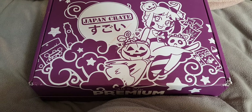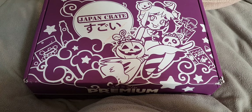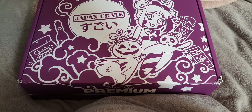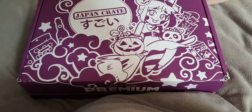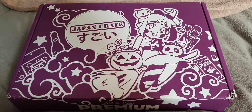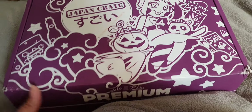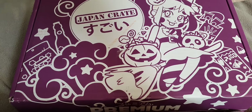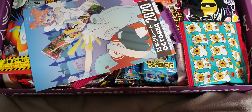Hiya and welcome to Japan Crate for October 2020. I'm really shocked that it is the first of October and the box has come today, which is absolutely fabulous. I know we're paying more for it now, but brilliant — absolutely brilliant. If it's an October subscription it should be here at the beginning of October. It just makes sense. So this is a premium box.